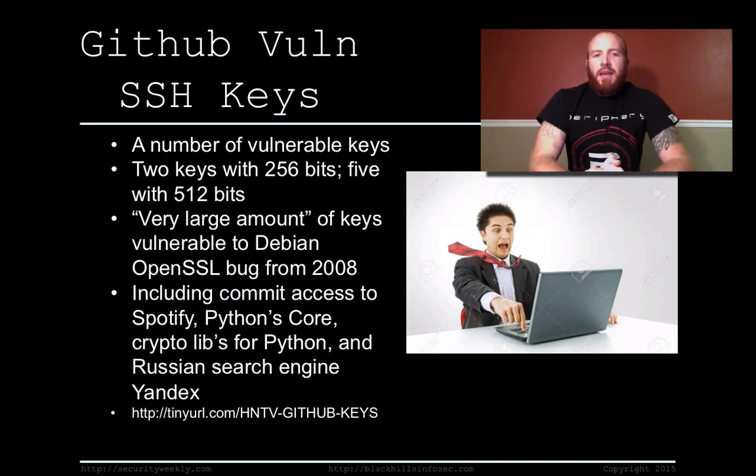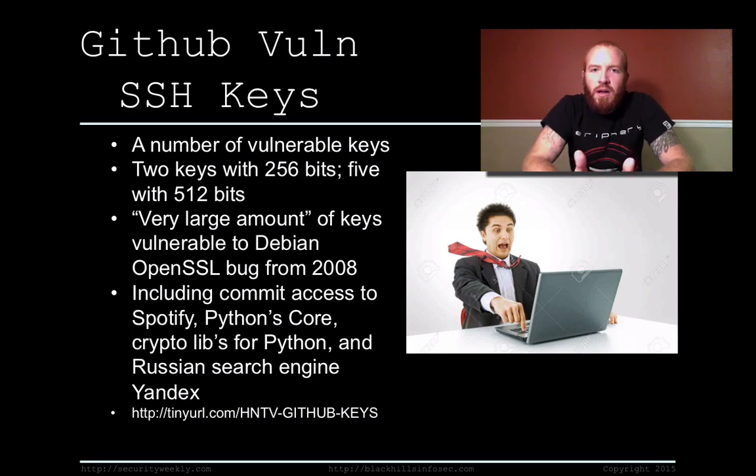So, GitHub vulnerable SSH keys. Security researcher Ben Cox came out with a report — he did an analysis of the SSH keys on GitHub. As a user of GitHub, your public key is available to pretty much everyone on the planet. He went and downloaded all the keys and did an analysis of each key for the levels of encryption that were used to generate them.